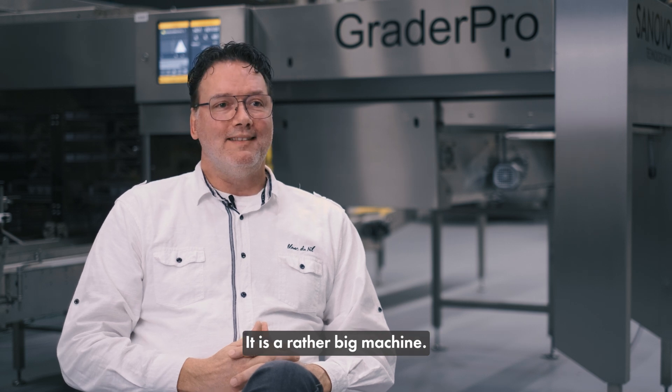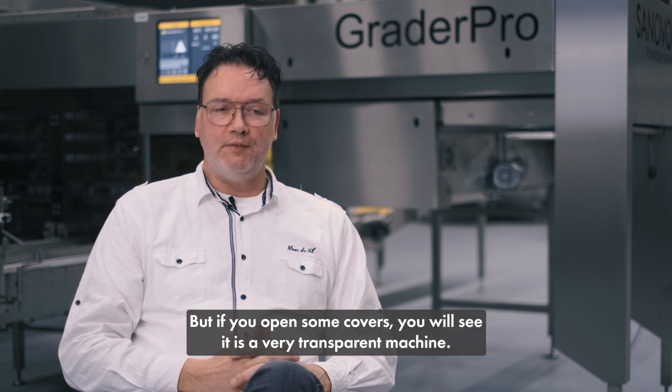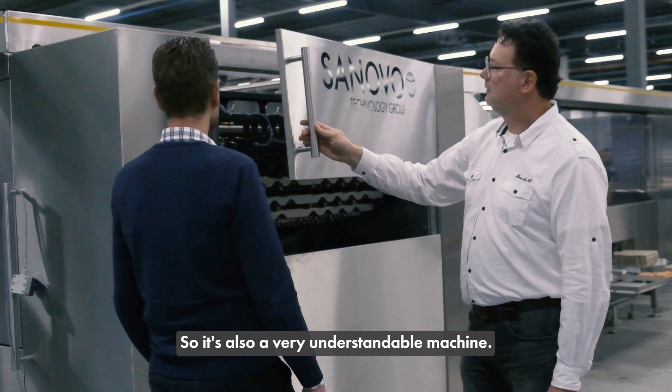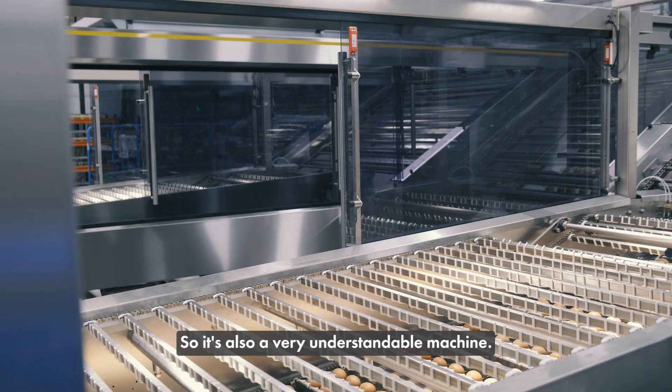It's a rather big machine, but if you open some covers you will see that it's a very transparent machine — so it's also a very understandable machine. It's an open book.